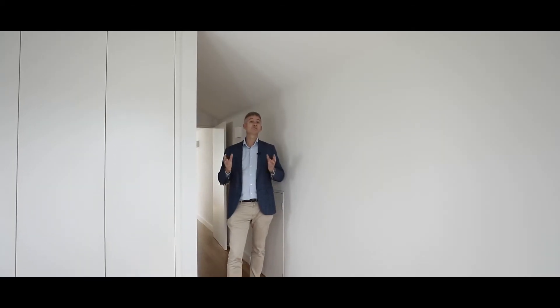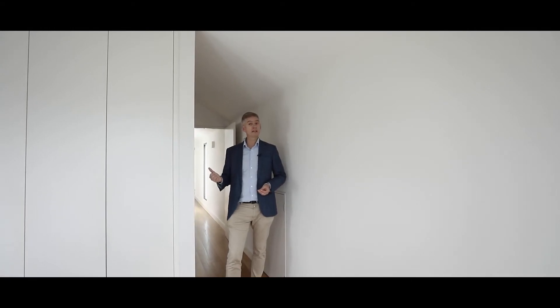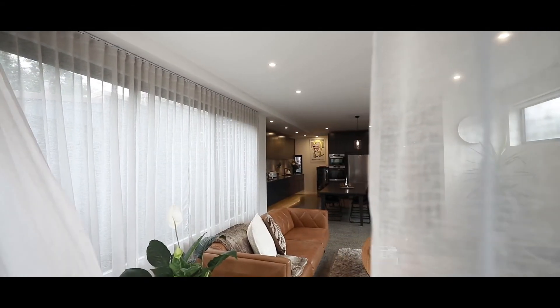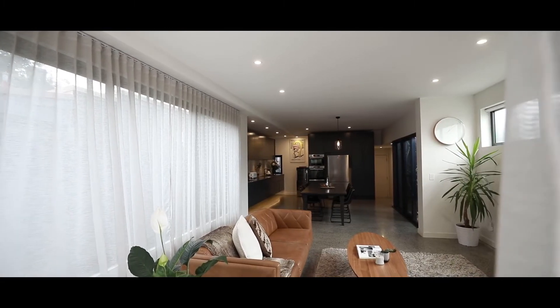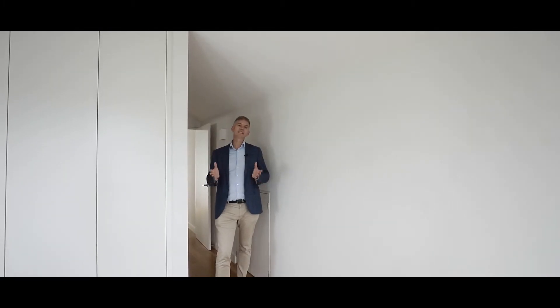Some of the features you'll appreciate in this home include ducted air conditioning. The master bedroom also has a fan if you don't want the aircon. A lot of thought has gone into the floor plan, the natural light, and the cross breeze throughout. It really is one of those homes you can see yourself living in.